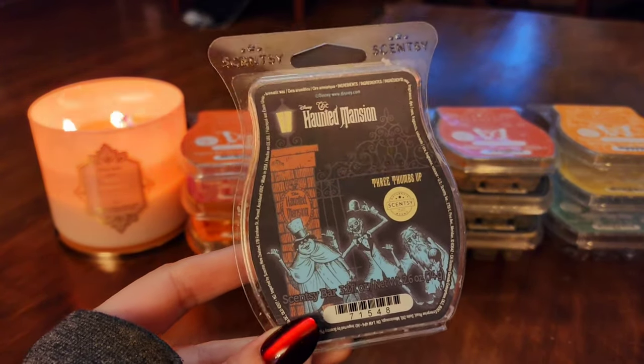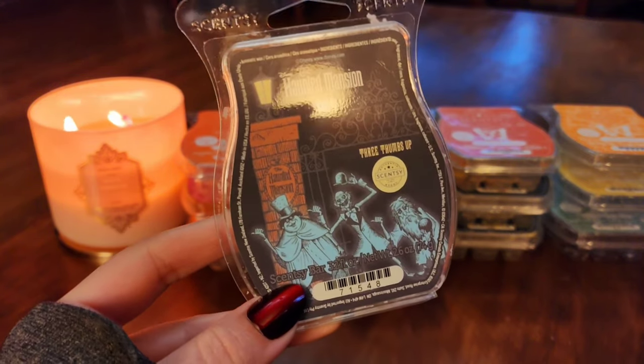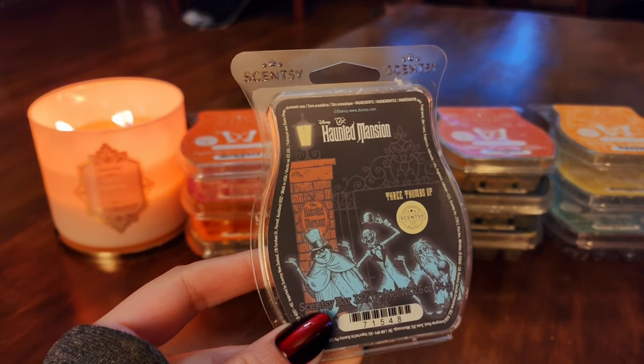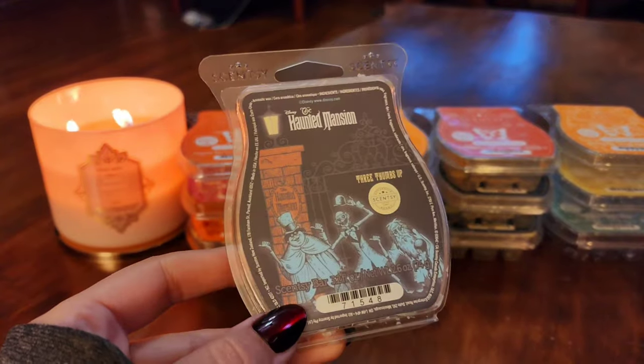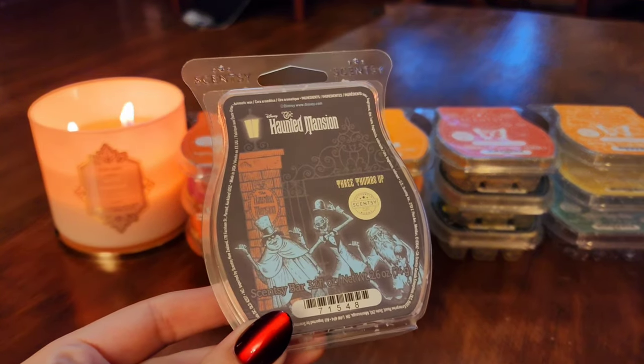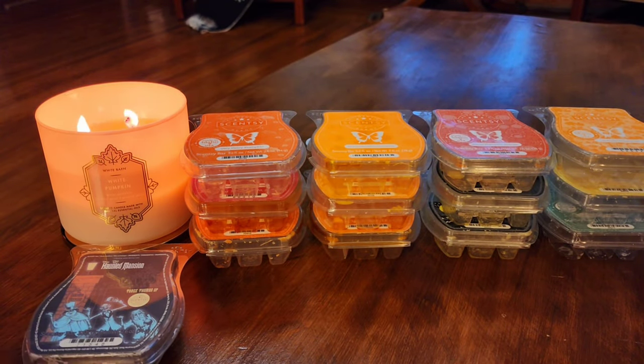Next is Haunted Mansion — three thumbs up. I'm pretty sure I stuck this in my club because I didn't want to repeat last time when I missed out on it. First of all, love the label. I love the Haunted Mansion ride, the movies, and the scent. It's like a warm pumpkin bread. Some people say it's really spicy, but to me it's not — it has some spice but it just makes it warm rather than spicy. It's just this really warm, yummy, pumpkin-y bread scent. I really hope I put that in my club, but that would definitely be a repurchase.